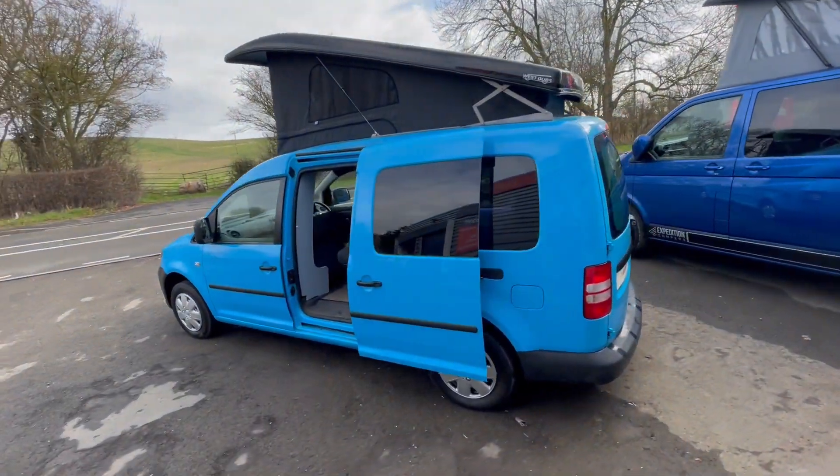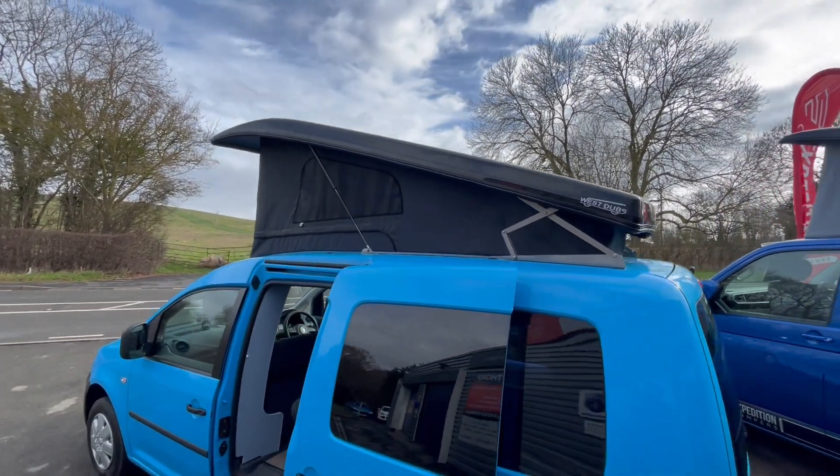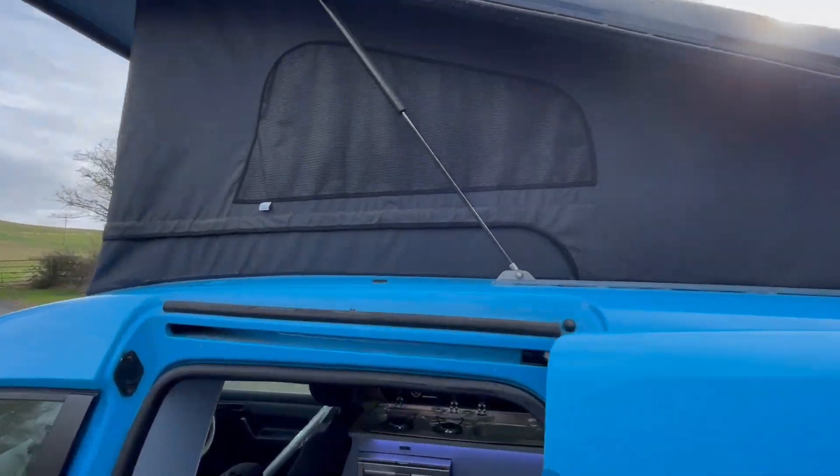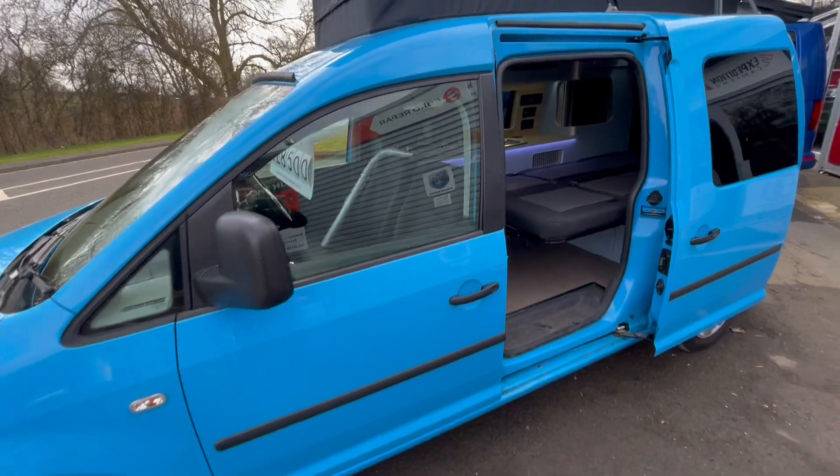On the roof we've got the Westfalia black gloss pop-top roof with the scenic canvas, which fully opens all the way around so you can pin that up to the roof. Then as we come inside to show you the actual conversion...